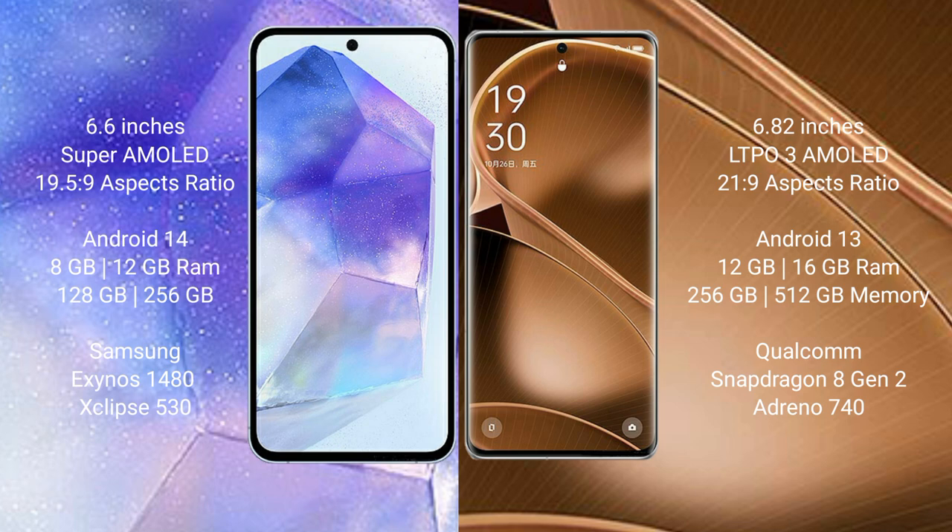The Samsung Galaxy A55 runs on the Android 14 operating system, while the Oppo Find A6 Pro runs on the Android 13 operating system.